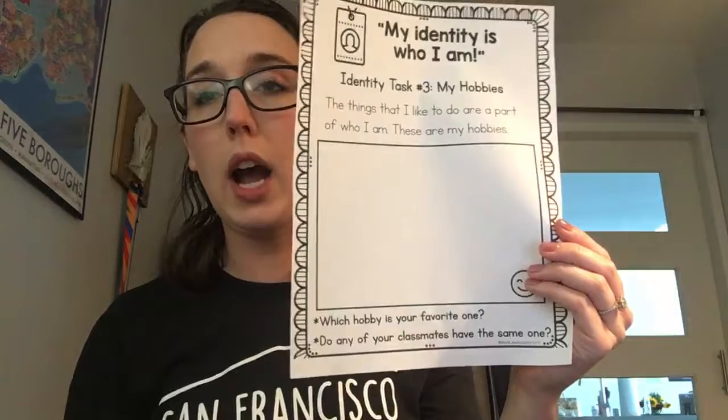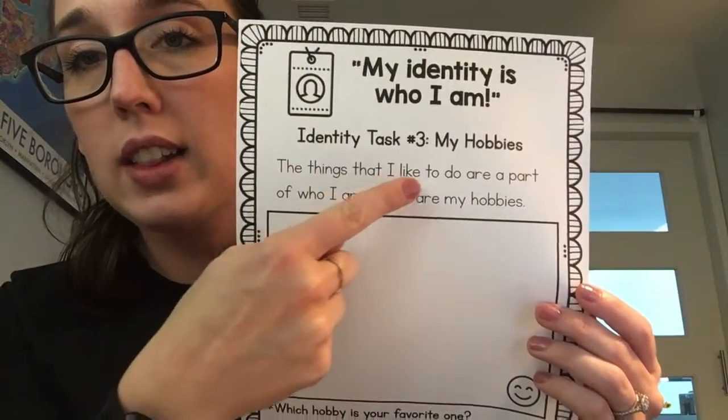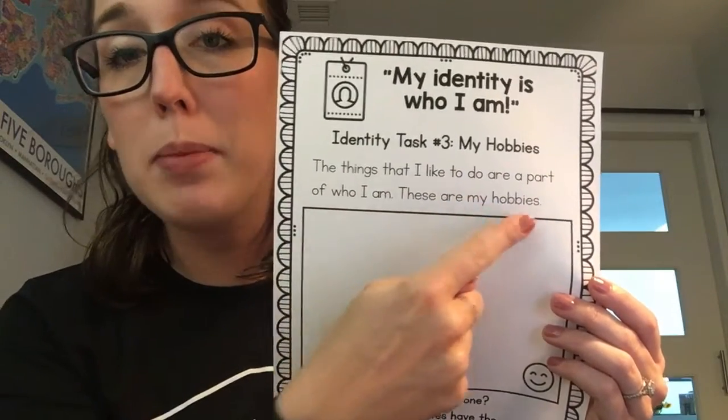So today, you are going to be drawing some of your hobbies. Sometimes we're not sure what hobbies means, and that's okay, because it tells us right on this page. It says, the things that I like to do are a part of who I am. These are my hobbies.